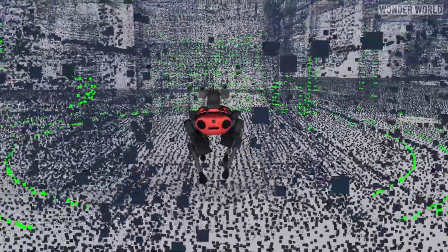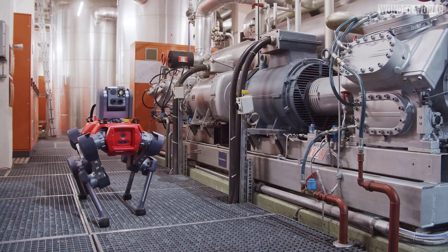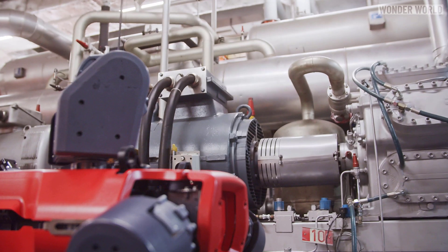After taking Animal on a guided tour of the platform so it could 3D map the environment, it autonomously patrolled the platform and checked a total of 16 inspection points, such as gauges, levers, oil and water levels, and various other visual and thermal measurements.